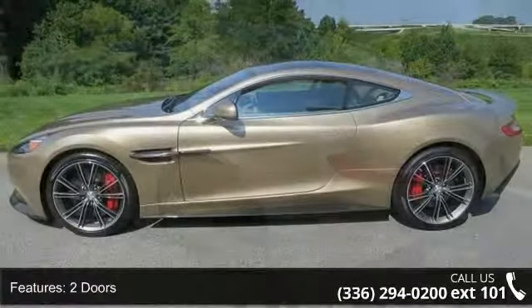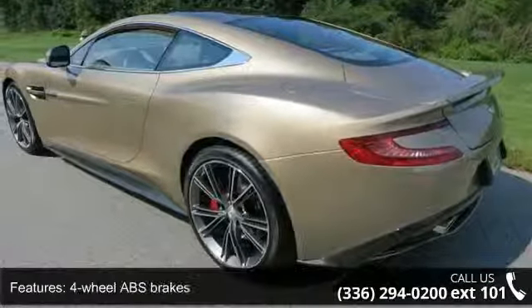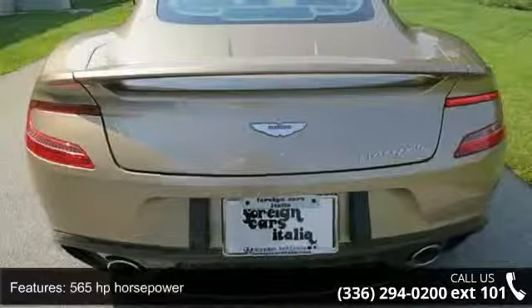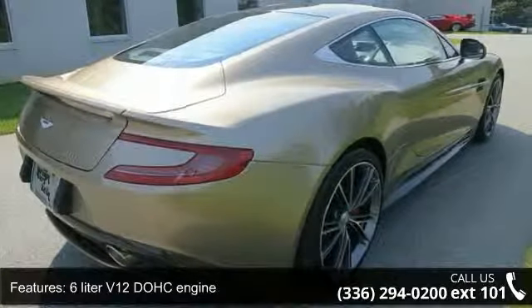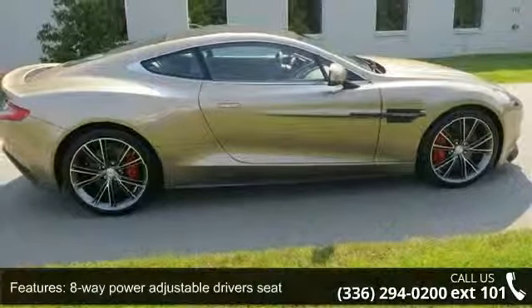Some of the top features included with this vehicle are heated driver's seat, four-wheel ABS brakes, intermittent window wipers, traction control, ABS and driveline, cruise control, power windows, and navigation system. Low mileage is an important factor in your purchase, and this vehicle delivers a low odometer reading.